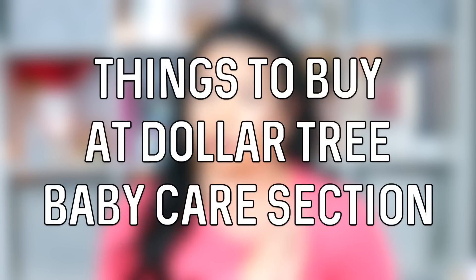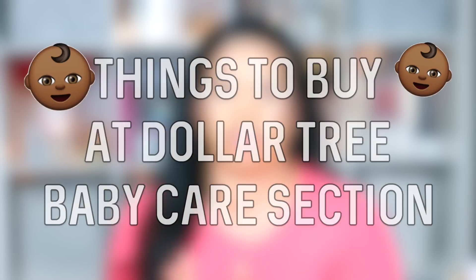Hey guys, Sarah here, welcome back to the channel! Today I'm going to be sharing 10 things that I buy from the Dollar Tree that are from the baby care section — things I would buy for myself and give as recommendations, things I think are a good deal. I'm also going to give you guys five things that I don't buy and don't think are a good deal in the baby care section.